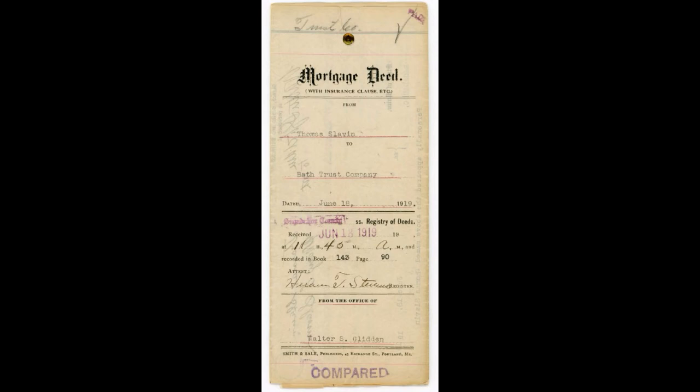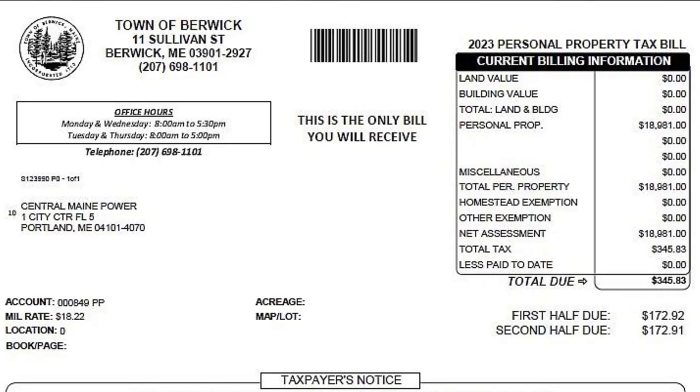One of the primary things I need is something showing right, title, and interest to the property — I need to be sure that you have the right to pull the permit. For most homeowners this isn't an issue because our records will show that you own the property, thereby giving you right title and interest. If you're a contractor, or a homeowner who wants your contractor to pull a permit, I need something in writing — via email or a handwritten note — submitted with the package stating that the person pulling the permit has the right to do the work on your property. If you co-own a property, or it's in an estate, anyone with documentation showing they're part of that estate can submit a package, but I need that documentation.